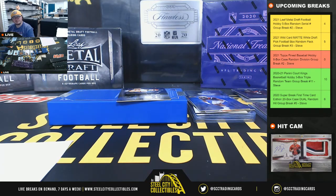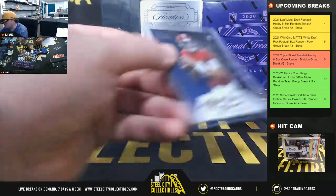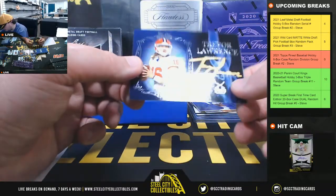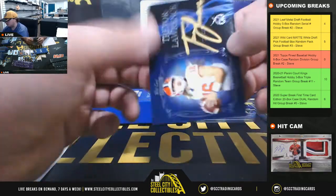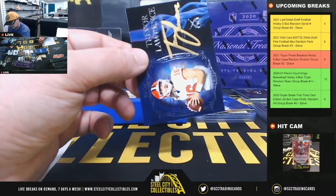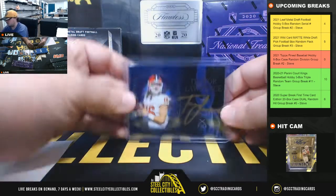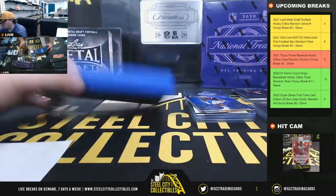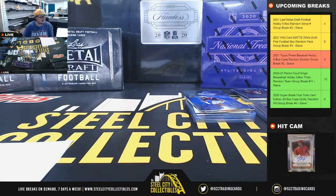We had the low-numbered parallel of Zach Wilson, but I don't think we had the autograph of Zach Wilson. But we do have a second Trevor Lawrence, numbered 12 of 12 — going to Robert. Alright, that's going to do it guys. Thank you all for filling that break. We'll do Topps Finest Baseball up next.